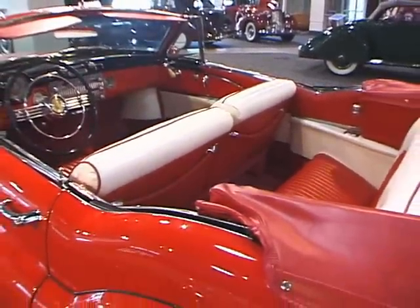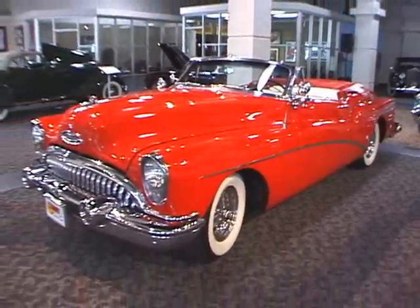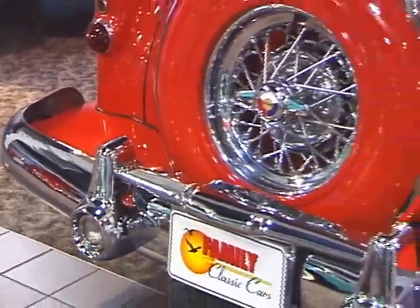The wheels of the '53 Buick Skylark were wire wheels produced by Kelsey Hayes, with everything chrome save for the plated and painted Skylark center emblem. This was high style in 1953.